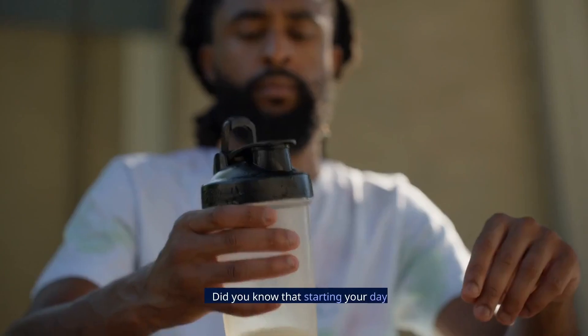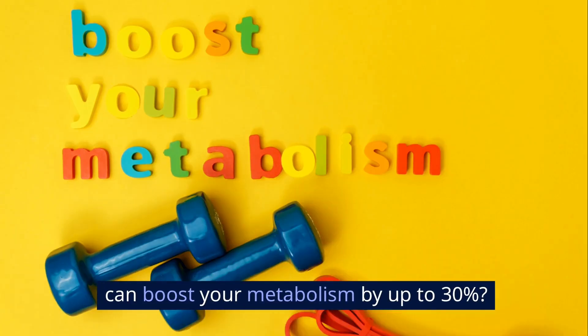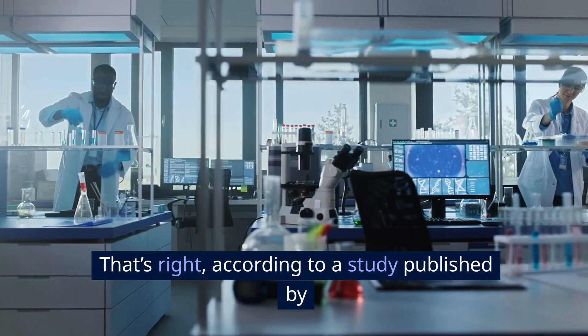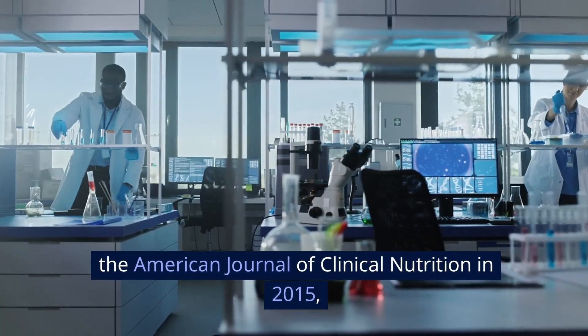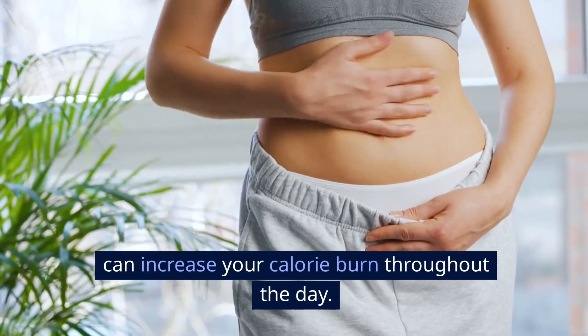Optimize your morning routine. Did you know that starting your day with a protein-rich breakfast can boost your metabolism by up to 30%? According to a study published by the American Journal of Clinical Nutrition in 2015, consuming a high-protein breakfast can increase your calorie burn throughout the day.